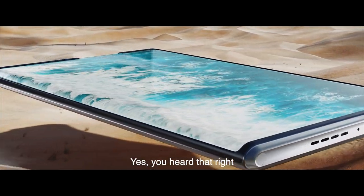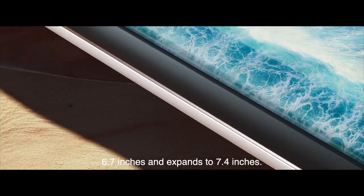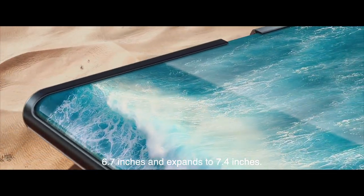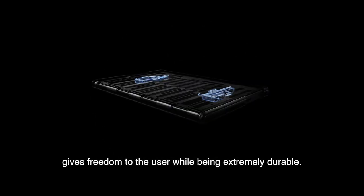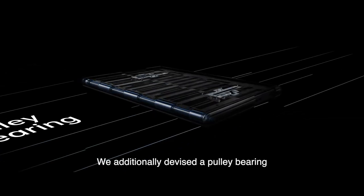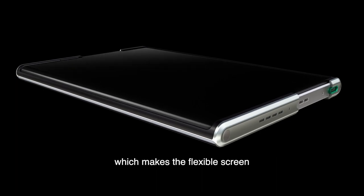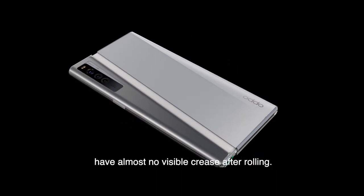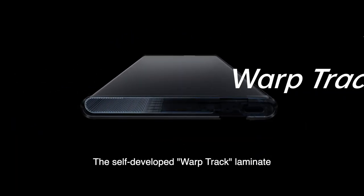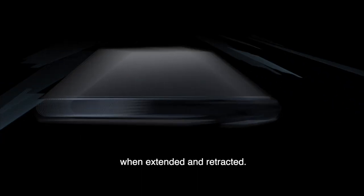Yes, you heard that right. A rollable OLED display that measures 6.7 inches and expands to 7.4 inches. The roll motor design gives freedom to the user while being extremely durable. We additionally devised a pulley bearing on the movable side of the device, which makes the flexible screen have almost no visible creases after rolling. The self-developed Warp Track laminate ensures the screen durability when extended and retracted.